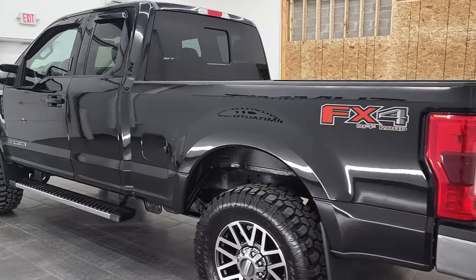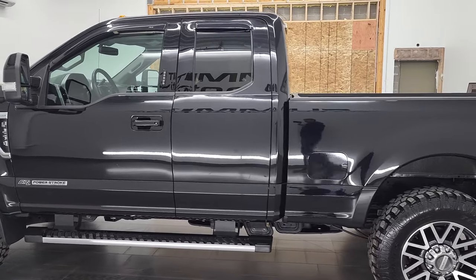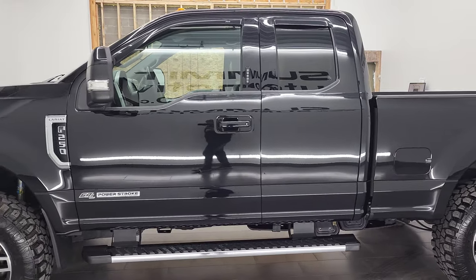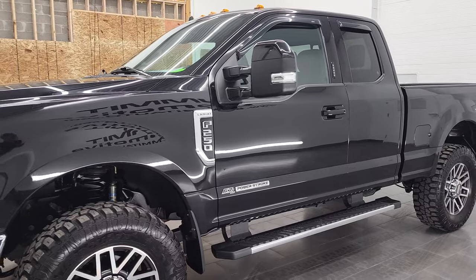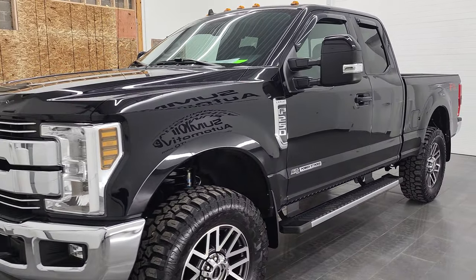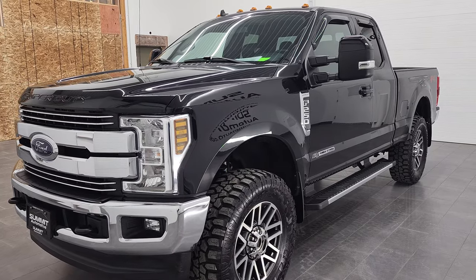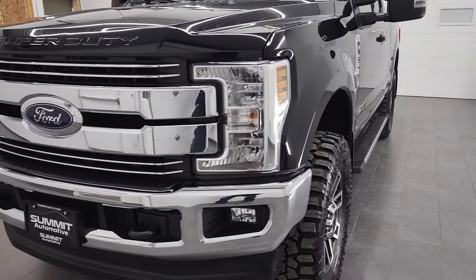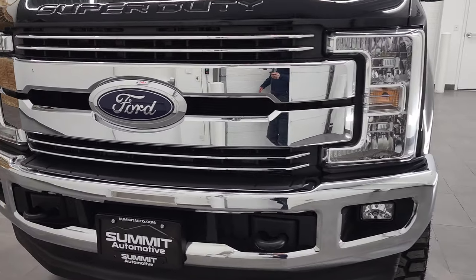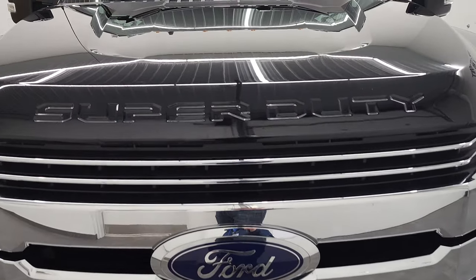This 2019 Ford F-250 Super Cab has the 6.7 liter Power Stroke diesel engine. This truck has been fully safetied and inspected by our service shop per the state of Wisconsin inspection process. It has a fresh oil and filter change, all the fluids have been checked and topped off, and this truck is 100% ready to go. We're going to go all the way around, inside, underneath, start it up and take a look under the hood in this video.